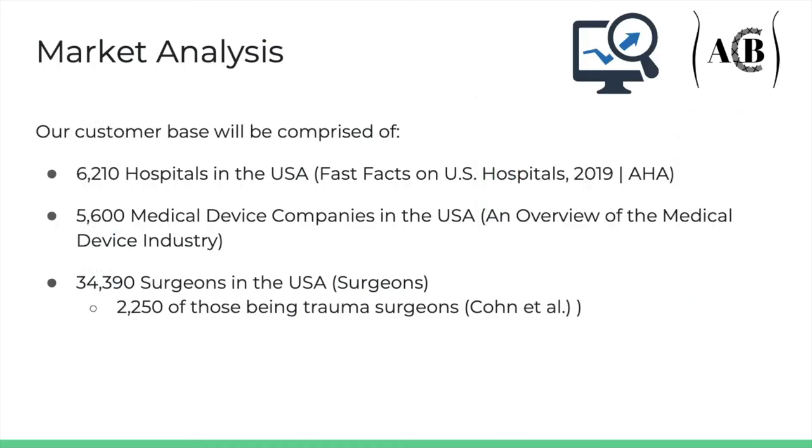For our market analysis, our customer base will be comprised of 6,210 hospitals in the United States, 5,600 medical device companies in the United States, and 34,390 surgeons in the United States, 2,250 of those surgeons being trauma surgeons.